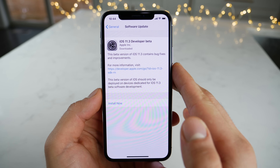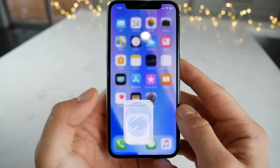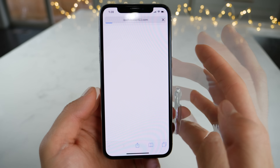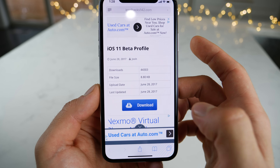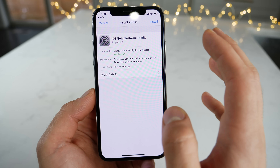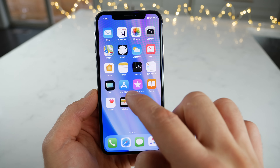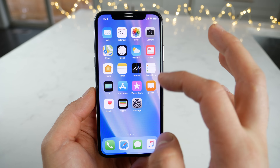For those that want to download iOS 11.3 developer beta today, I can show you how to do that. I'll leave a link down below in the description — you just click on it and it'll take you to the page. Click Download and you will download the developer profile. Reboot your device after this and you will see iOS 11.3 available in your over-the-air update settings.